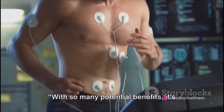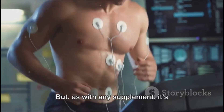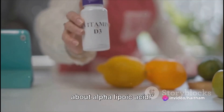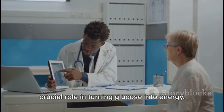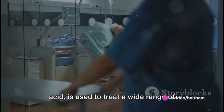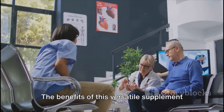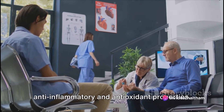With so many potential benefits, it's easy to see why alpha lipoic acid is gaining popularity. This potent antioxidant is found in every cell of our bodies, where it plays a crucial role in turning glucose into energy. Alpha lipoic acid, also known as thioctic acid, is used to treat a wide range of conditions, from diabetes and heart disease to nerve-related symptoms of diabetes and memory loss. The benefits of this versatile supplement extend to skin care too, thanks to its anti-inflammatory and antioxidant properties.